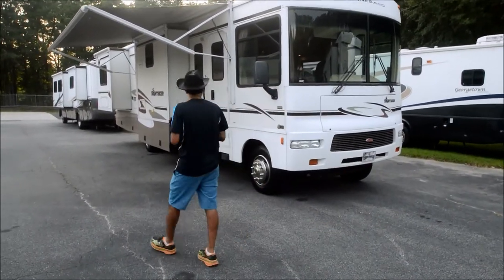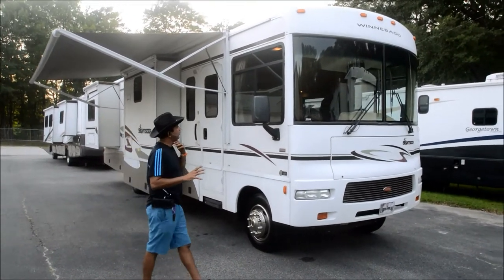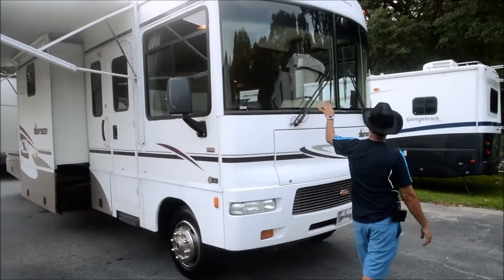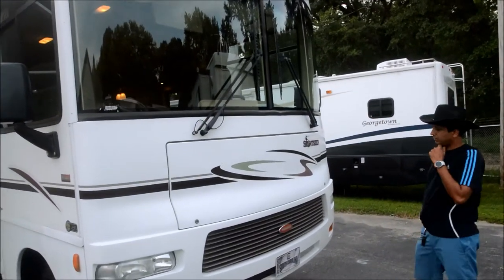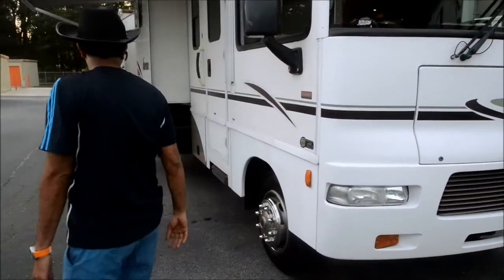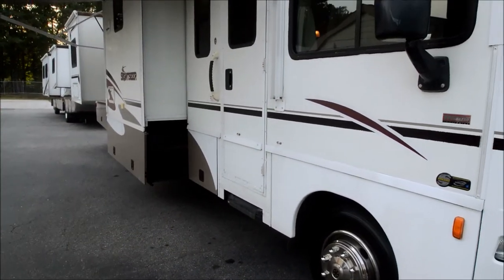We just got this on a trade. In this video presentation we're going to show you the good, bad and ugly — not much bad and ugly, but it is a used motorhome. Windshields are looking good, no cracks. Workhorse chassis, that's an 8.1 liter big block Chevy motor with the Allison automatic — that's a big plus on these Class A gas motorhomes.